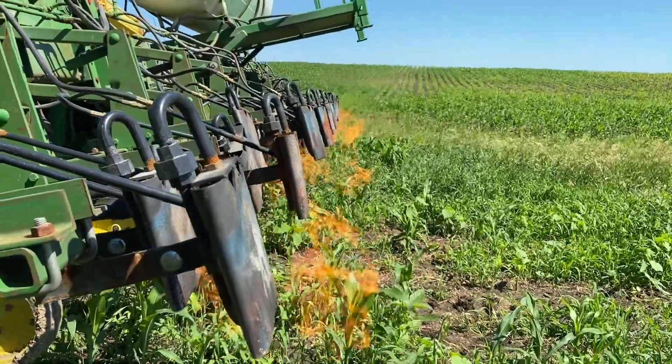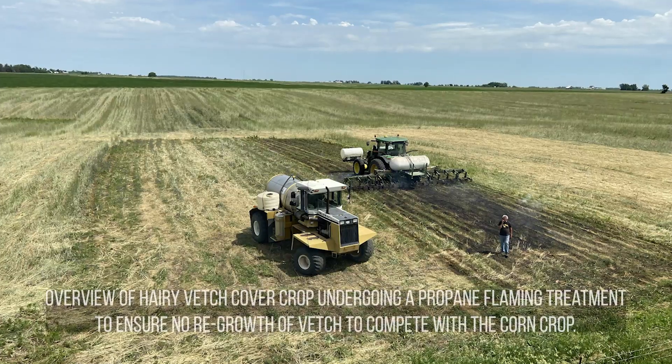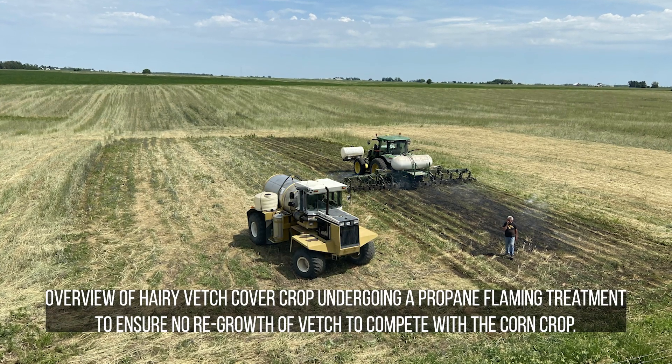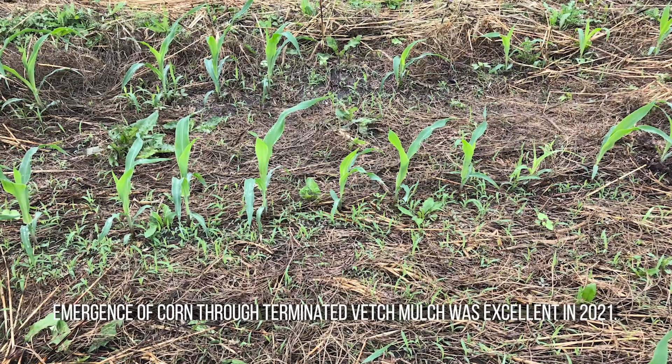Here we are in the corn trial — organic no-till corn — on July 28th. We're comparing flaming the hairy vetch after planting versus non-flaming. Starting with where Levi did flame: we planted the first week of June and roller crimped the vetch the same day, right after planting. Then five days later, while the vetch was still green and hadn't dried out, we flamed it. It was a broadcast flame — the corn hadn't yet emerged — so we were able to broadcast flame and take care of any weeds still present. On the other part of the trial we didn't do the flaming, so we're comparing the two.